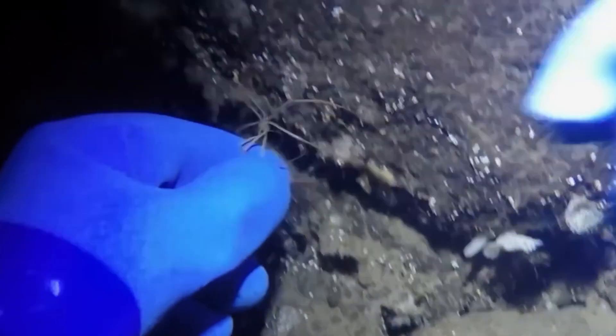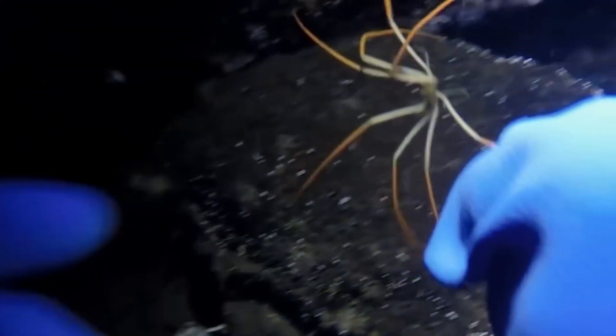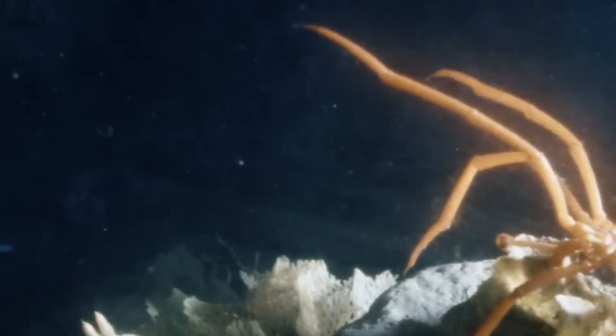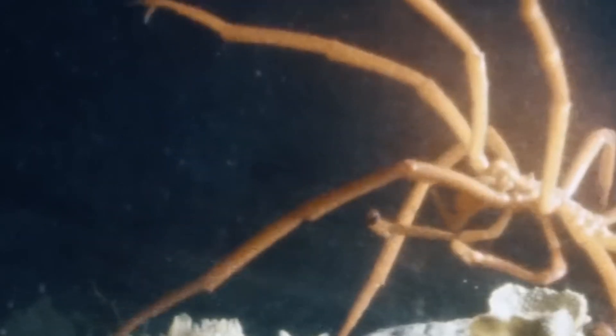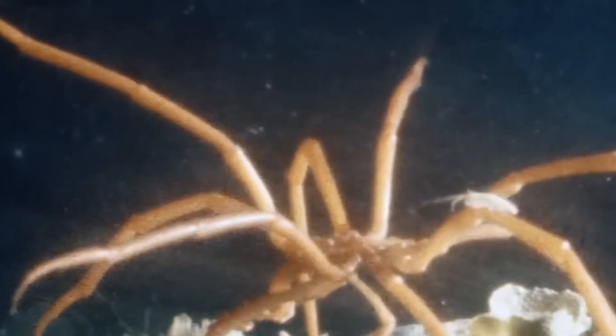Scientists are worried that giant sea spiders may die out due to global warming. To find out what will happen, they have artificially adjusted water temperature and lowered oxygen levels to observe the sea spiders' reactions. Surprisingly, the sea spiders have a remarkable ability to adapt to the changing environment. They are the MVPs of a 450 million year survival race.